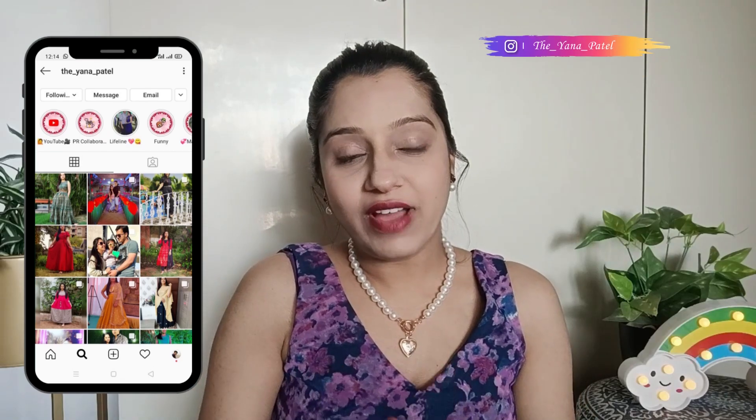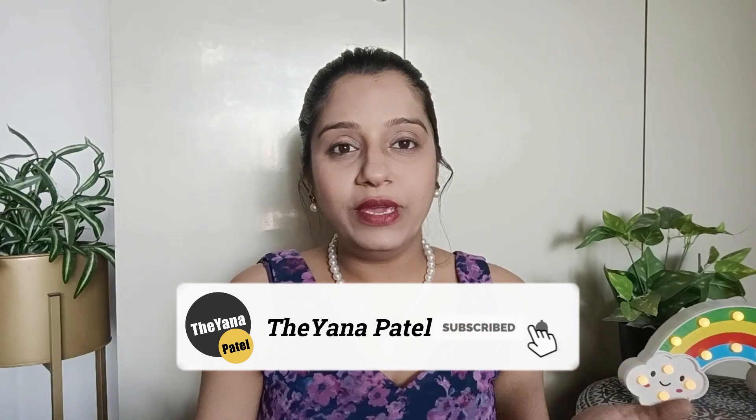Hey guys, this is Komal and welcome back to my YouTube channel. Today's video is going to be special for wedding clutches — some basic collection I am going to share with you, from 250 to 1000 rupees. All buying links are in the description box in my haul store. I'm going to share 6 to 7 products. If you find this helpful, please like and subscribe, and follow me on Instagram.